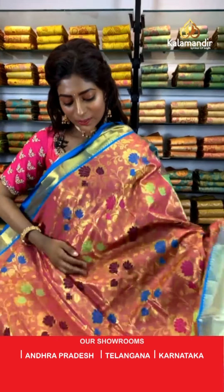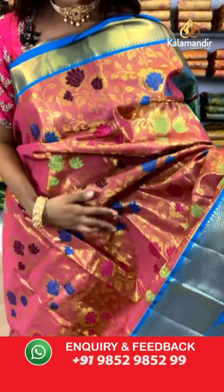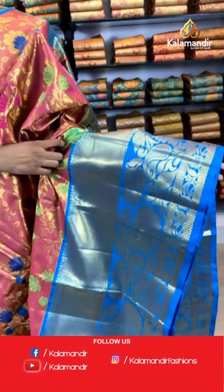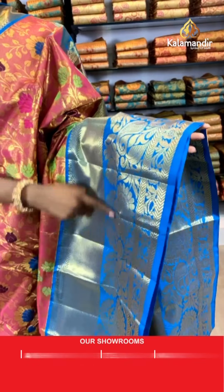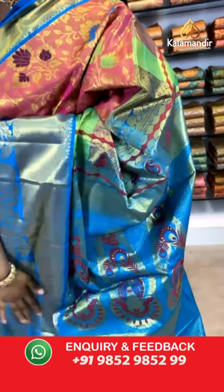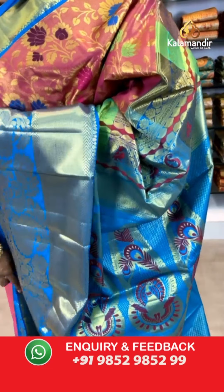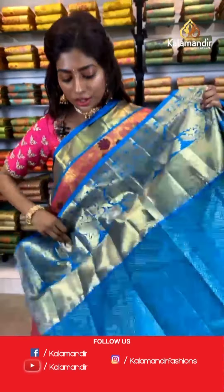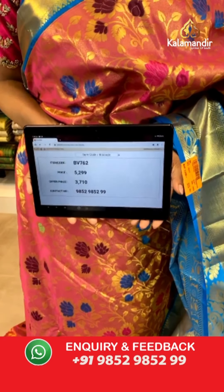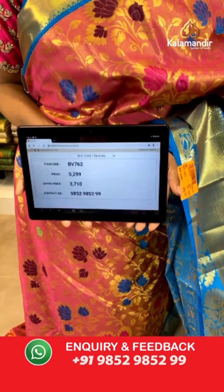Look at this very unique pink color saree — not dark pink or light pink, a mixture of both. It has lotus print work with gold thread. The big border has leaf work. The pallu is very contrasting looking. The contrasting blouse has a very thick border and leaf print. Item code BV762, price is 5299 but the offer price is 3710 only.